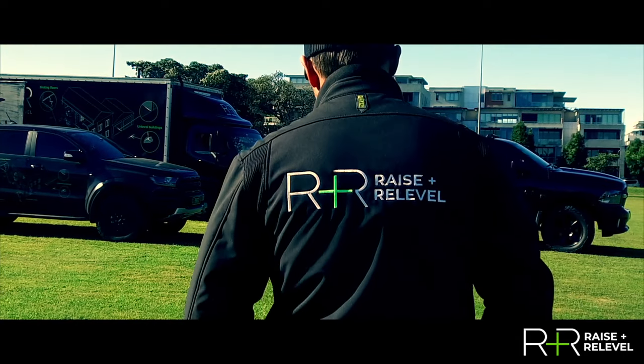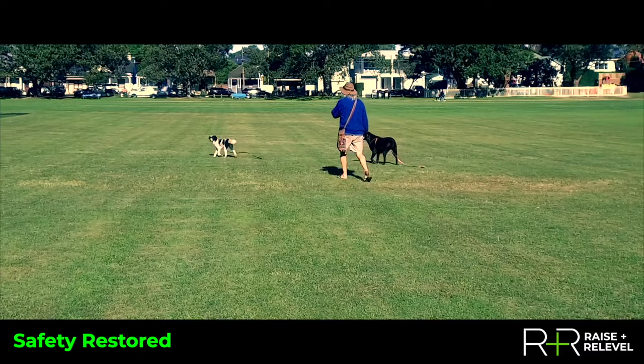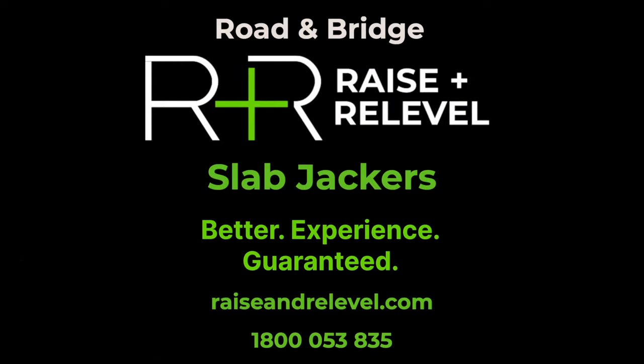R&R completed the water stopping work in just two days, and this field can be once again enjoyed by the general public.